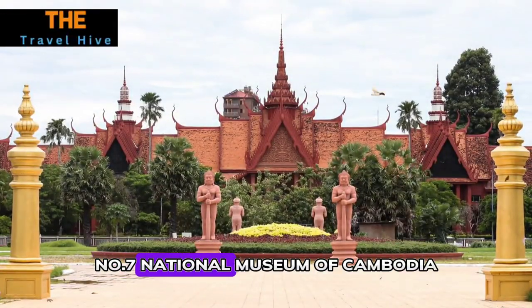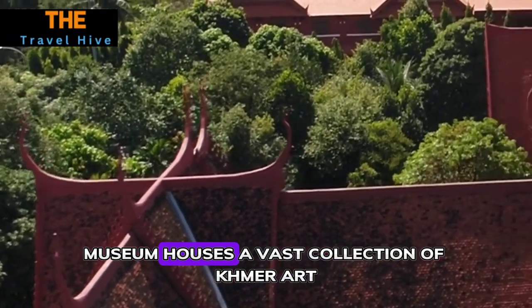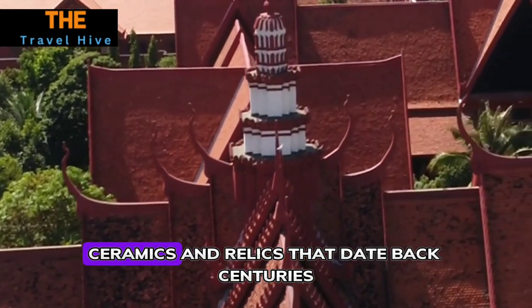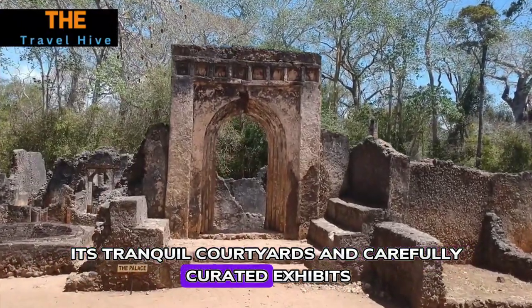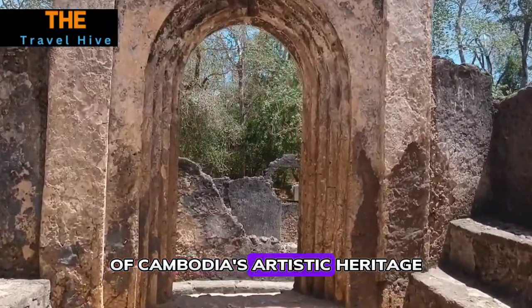Number seven: National Museum of Cambodia. The National Museum houses a vast collection of Khmer art, showcasing sculptures, ceramics, and relics that date back centuries. Its tranquil courtyards and carefully curated exhibits provide a comprehensive understanding of Cambodia's artistic heritage.